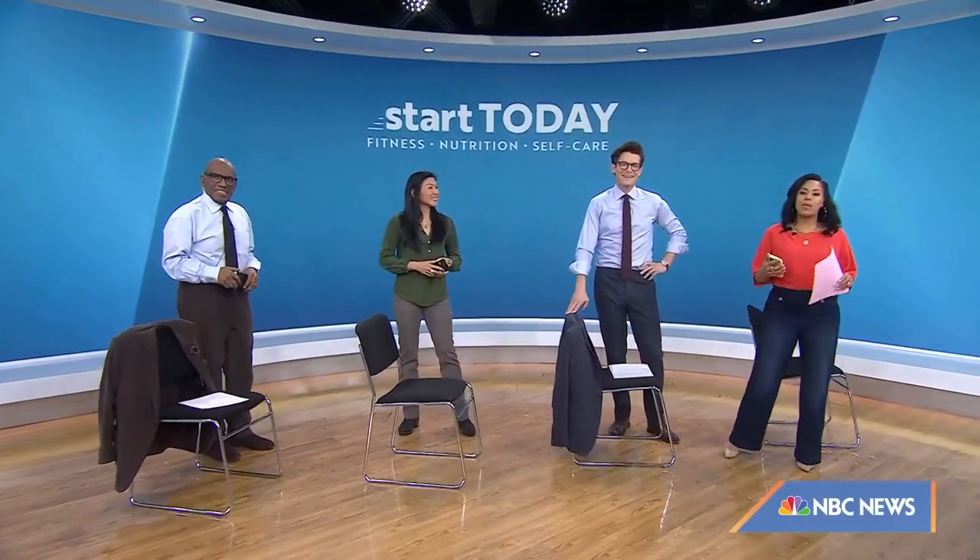This morning we are not trying to work up a sweat. Today we are focusing on exercises to help correct our posture.